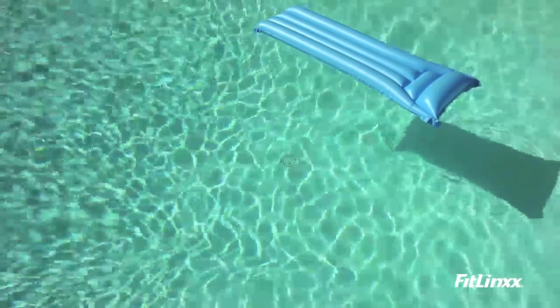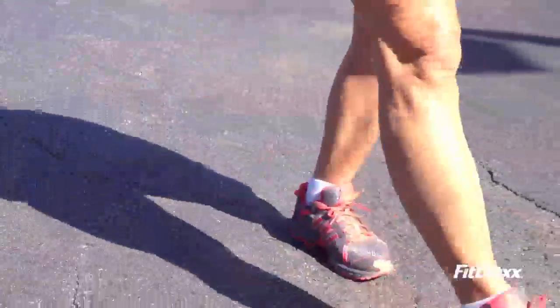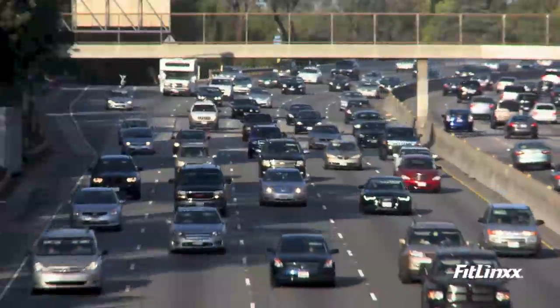The Pebble is waterproof — you can wear it in the rain or run in the mud. An accidental trip through the washing machine or a dip in the pool is not a problem. The Pebble is smart: it can detect both your activity and your intensity level. It knows if you're just tapping your foot or driving in your car.